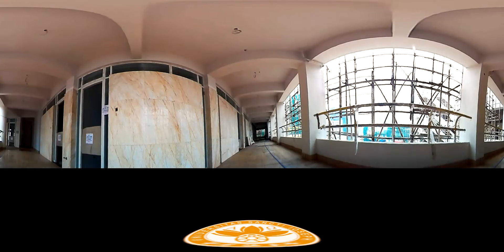Also, did you notice the amount of natural light? Even on a cloudy day like today, we can save on electricity, contributing to the protection of our environment.